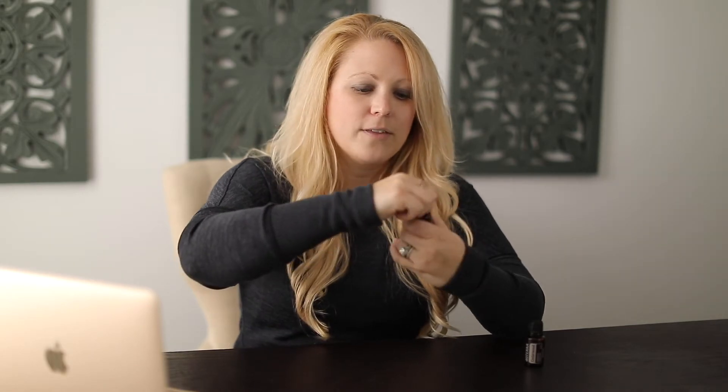Vetiver is a thick oil, which is why I have a dropper top on it. You can buy dropper tops on Amazon or at some essential oil supply shops. I'll leave a link below for the dropper tops if you're interested. It makes it really convenient — you just take off the lid and since it's a thick oil, it helps you drop the essential oil into either your hand or the diffuser, wherever you want to use it.